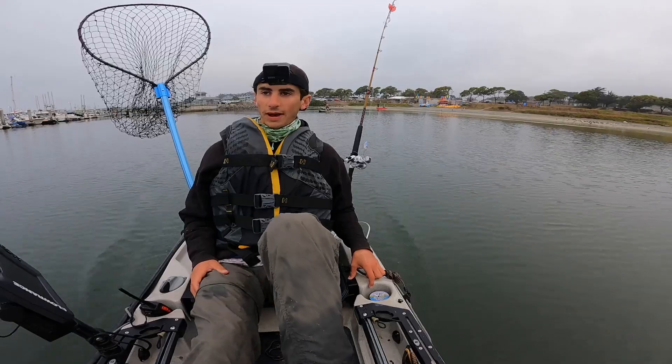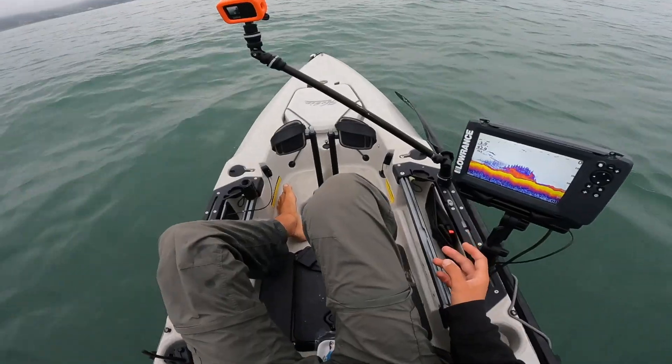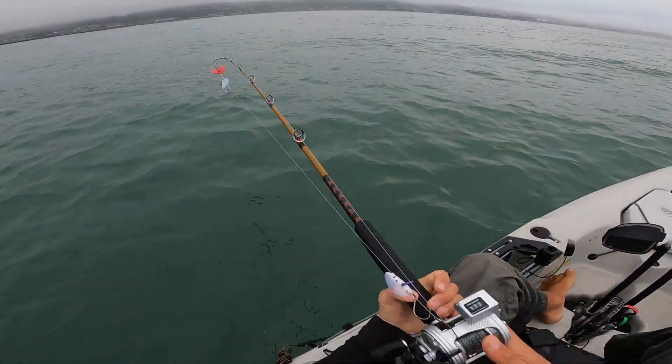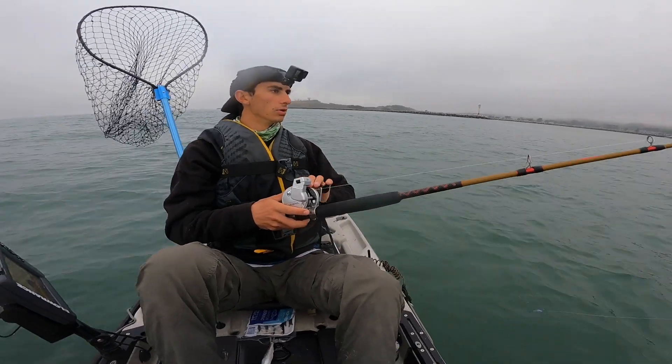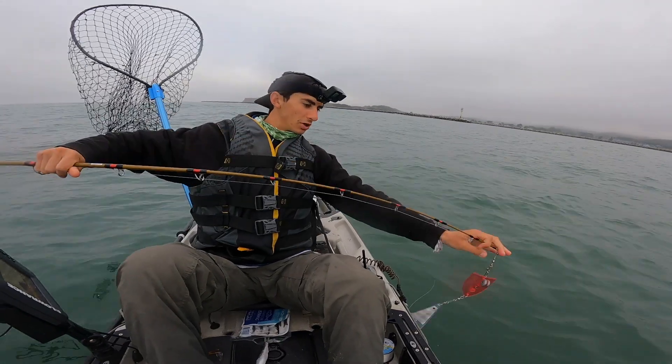I'm out here for hours today until we get a fish. I usually don't start fishing this close to the harbor, but I'm marking a ton of bait and some fish around it, so I'll start over here and troll over to the spot I had intended. You never know when you might just hook a salmon — that'd be a really good start to the morning.